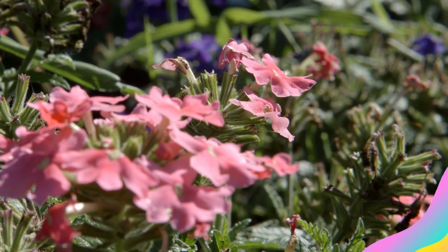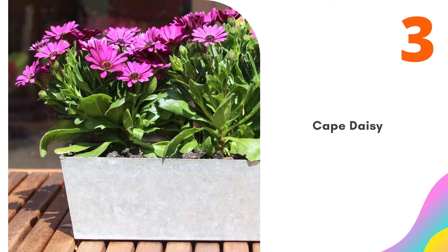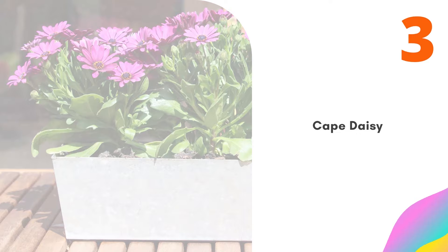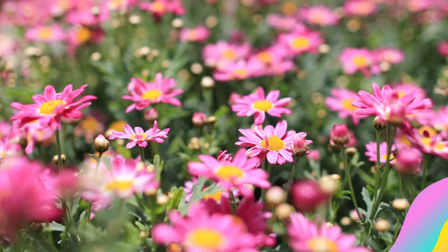Number 3: Cape Daisy. Cape Daisy is cheerful and comes in a variety of handsome colors. Though the tags might say no deadheading is necessary, the plants will certainly look better if you deadhead faded blooms. If you fertilize your Cape Daisy plant regularly and make sure it has good drainage, it will last well into fall. If it starts getting leggy, cut it back.